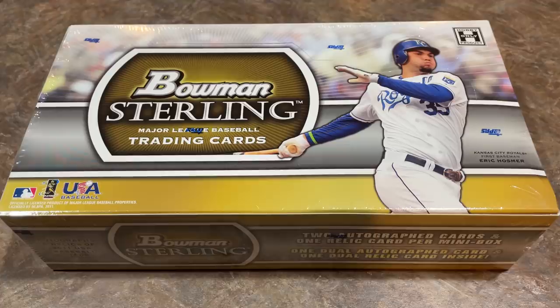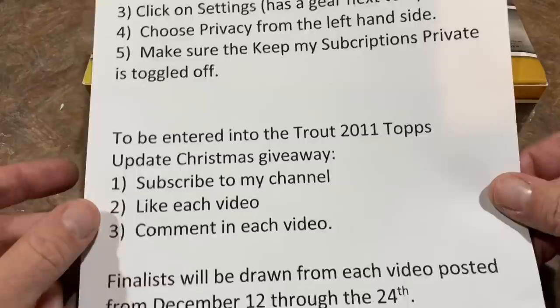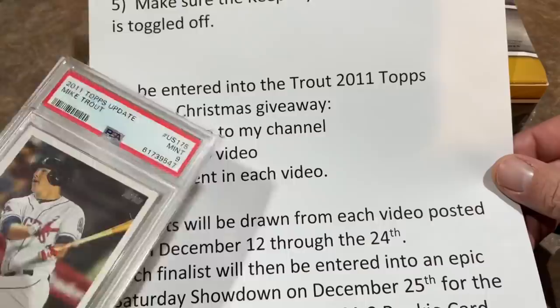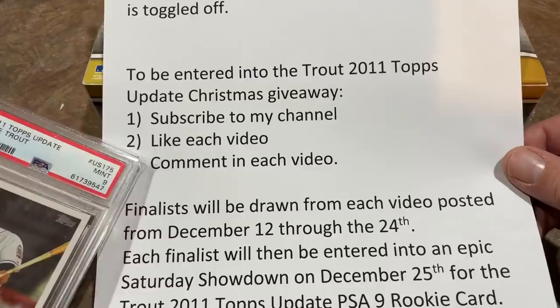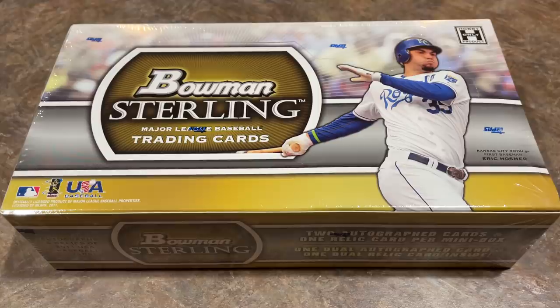But before we open this up, let me remind you that during these 12 days of Troutmas, make sure you're publicly subscribed to my channel, because on Christmas Day I'm going to give away this card right here to one of you guys. You have to be subscribed, you have to like this video, and every video that you like will count as a comment in that video. I will choose one random commenter from each video to go into a Saturday Showdown using a box of Prism Quick Pitch. If your spot pulls the lowest numbered card, then you get that Mike Trout. Really cool little giveaway going on, so please subscribe, like this video, and leave a comment.